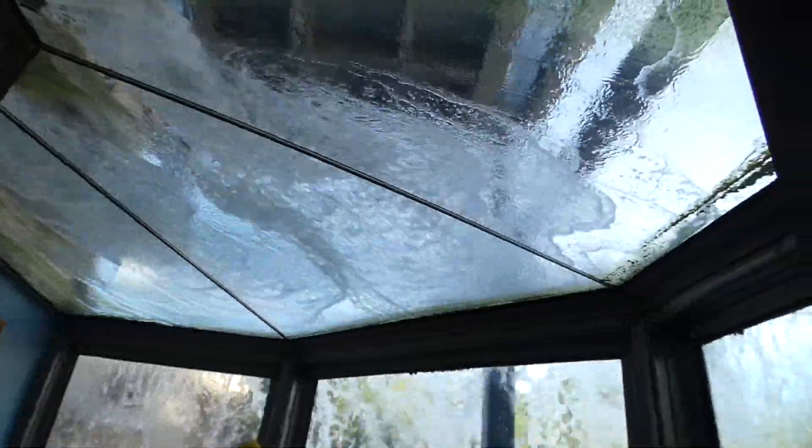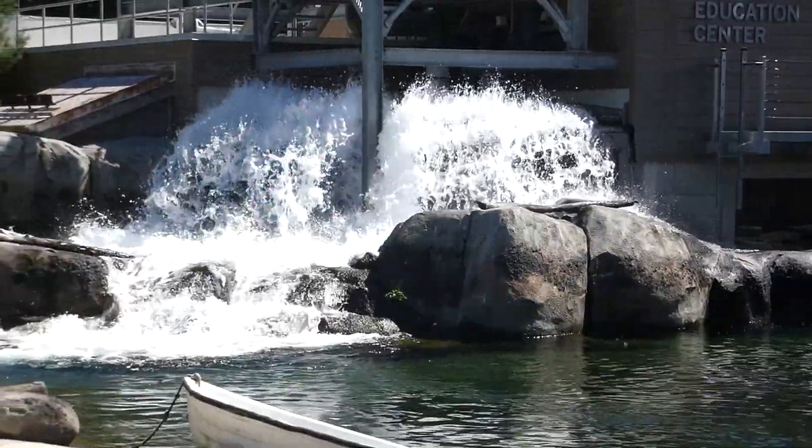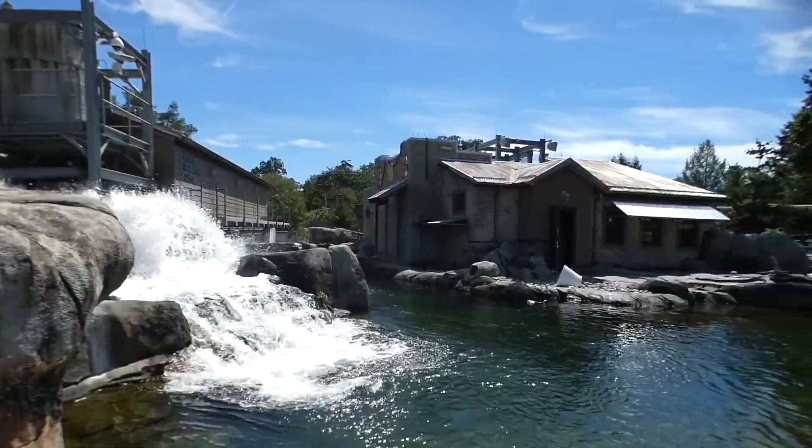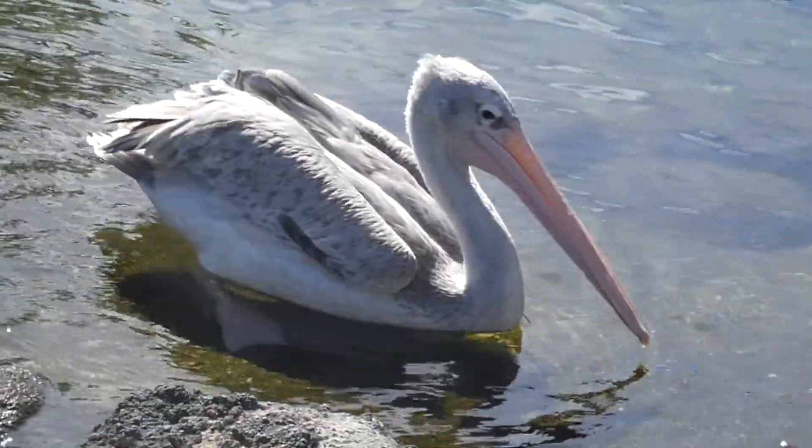That dump tank drops 1,000 gallons over your head before falling into a tidal pool that rushes into the other 184,000 gallons of fresh water to create waves for the birds — which also share the space with several white-breasted cormorants and pink-backed pelicans.